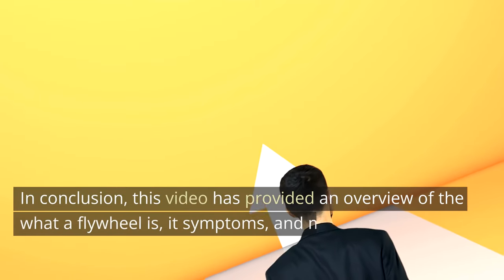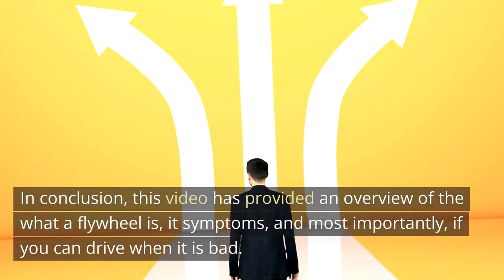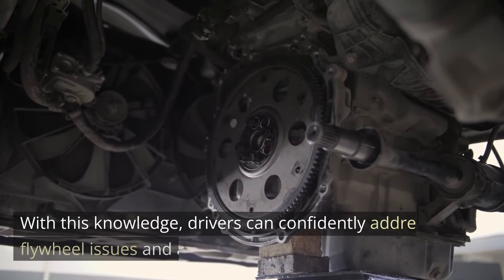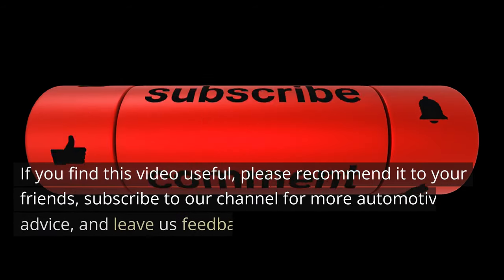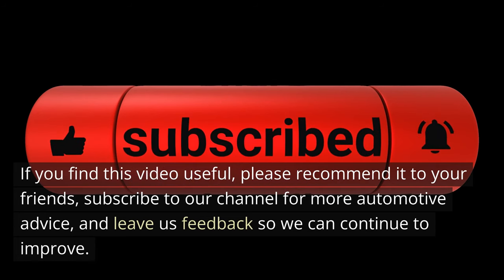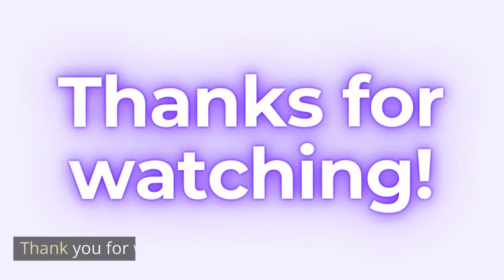In conclusion, this video has provided an overview of what a flywheel is, its symptoms, and most importantly, if you can drive when it is bad. With this knowledge, drivers can confidently address flywheel issues and avoid driving with them. If you find this video useful, please recommend it to your friends, subscribe to our channel for more automotive advice, and leave us feedback so we can continue to improve. Thank you for watching!